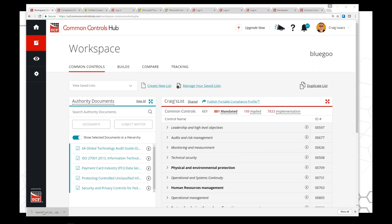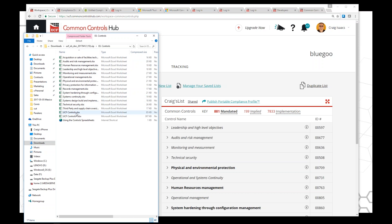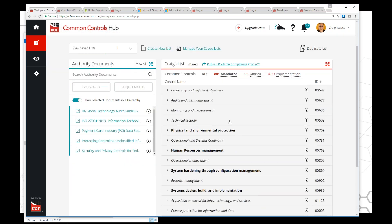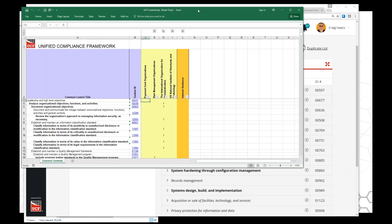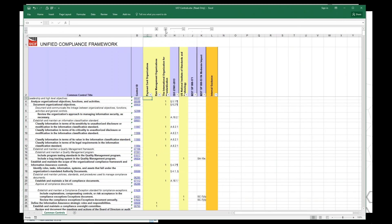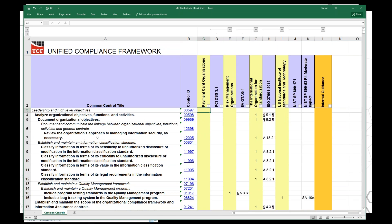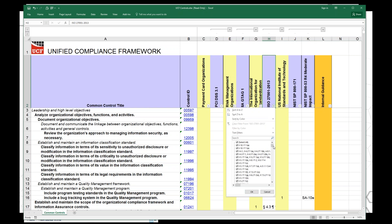One thing you're going to see a lot in these documents is inventorying systems and data. As part of any assessment process, this is pretty critical — you need to know what you have. Part of the process is inventorying all of your systems where data is stored or transmitted. Next is inventorying and categorizing the data you are storing and transmitting. One system we like uses three tiers: high business impact (HBI), medium business impact (MBI), and low business impact (LBI).